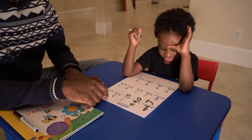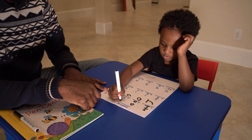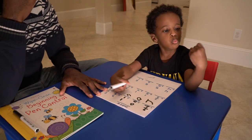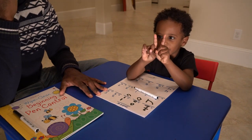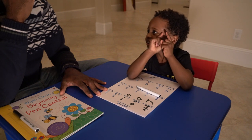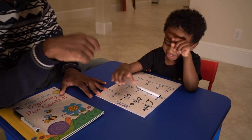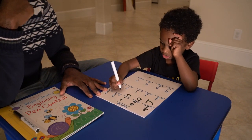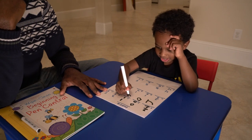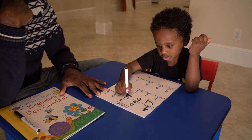Now let's move over to this one. What does that say? 1 plus 1 equals... 1 plus 1 equals 100. That's not right. You're not going to get a surprise. 2. Right. So put the 2 right here. Okay. Good job.